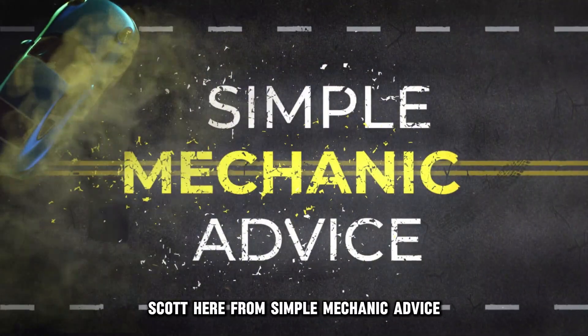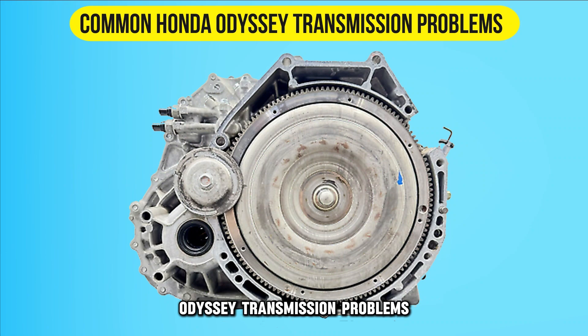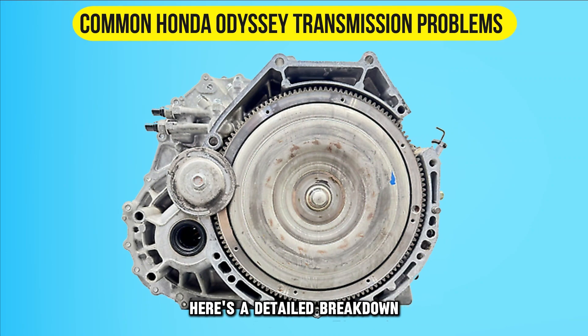Hey everyone, Scott here from Simple Mechanic Advice. Today we will talk about common Honda Odyssey transmission problems. Here's a detailed breakdown.